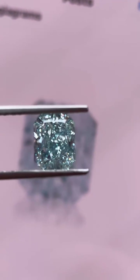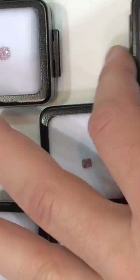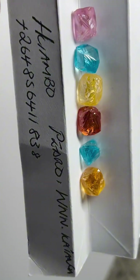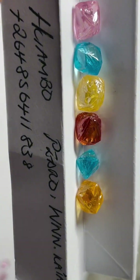For decades, the Argyle mine in Western Australia was the world's primary source of natural pink diamonds, producing over 90% of the global supply. But even there, less than 0.1% of the diamonds mined were pink, and only a tiny fraction had gem-quality color.